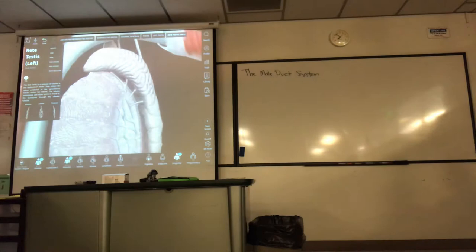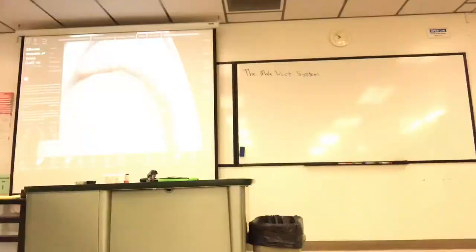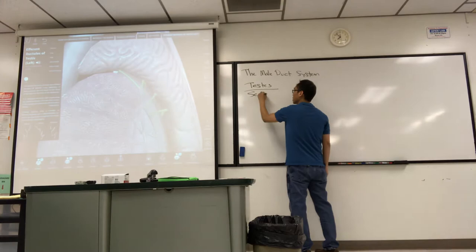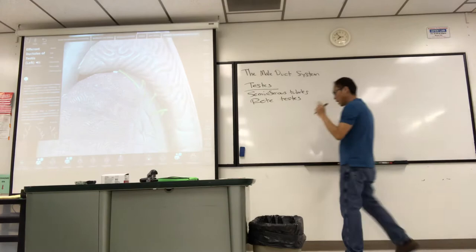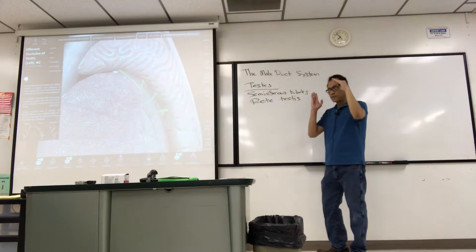The sperm then swim out through very small efferent ductules — several of them — into the head of the epididymis. So inside the testes, sperm are formed in seminiferous tubules, where the formed sperm are then collected by the rete testes. These are all just ducts. Then sperm swim through the efferent ductules into the head of the epididymis.